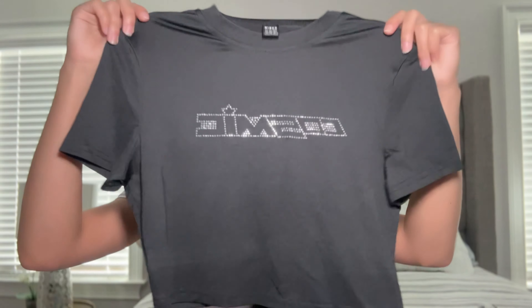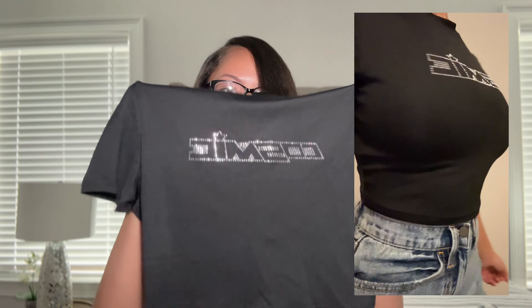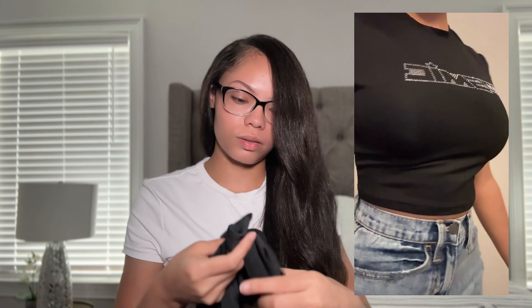Next I have a basic black graphic crop tee that just says 'Cosmic' on it with little rhinestones. I got a whole bunch of basics so that when I need to throw on something simple but cute I have options. The material is actually really good — it feels like a satin-silk type of material. I got this in a small. I love basic crop tops because most of the time when I'm filming I just need something simple.